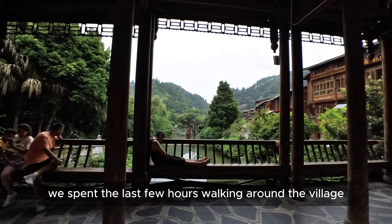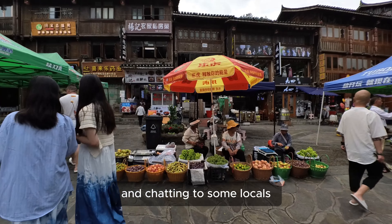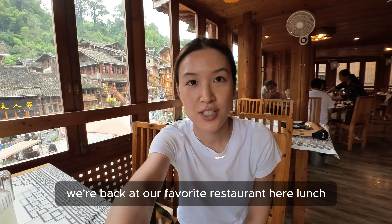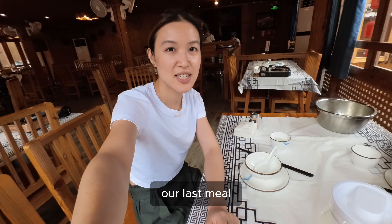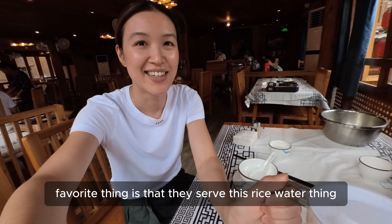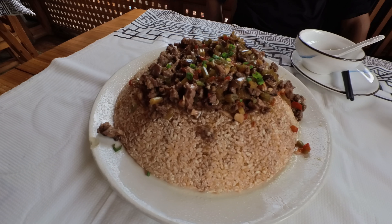We spent the last few hours walking around the village, finding new things, grabbing some last-minute souvenirs, and chatting to some locals — before ending it at our favourite restaurant from the first night. Back at our favourite restaurant for our last meal. My favourite thing is that they serve this rice water drink — it's so delicious!